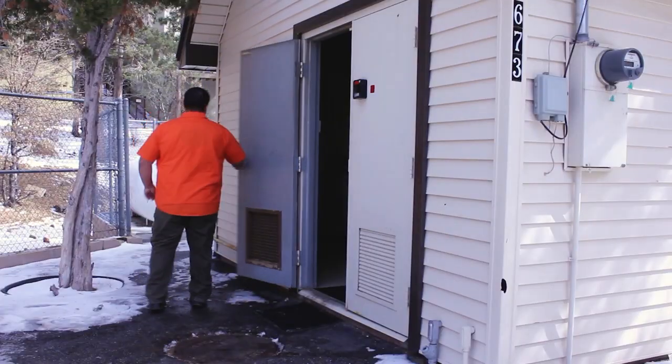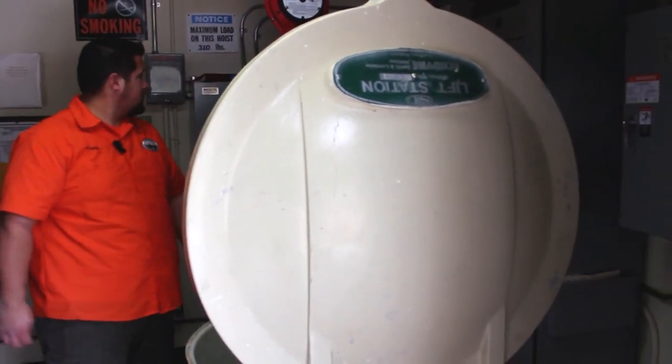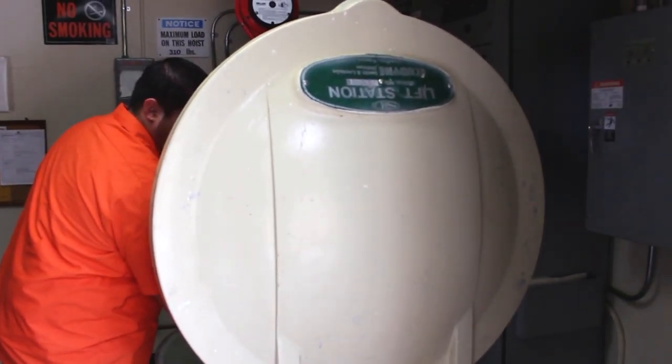Cutting down on overtime frees us up to do our other maintenance tasks that we need to. We also run two vactor trucks and two CCTV vans, as well as operating our seven pump stations. We have 116 miles of pipeline that we're responsible for, so we definitely have plenty to do.